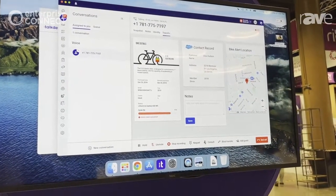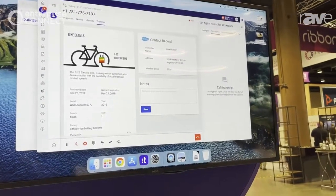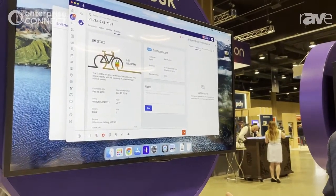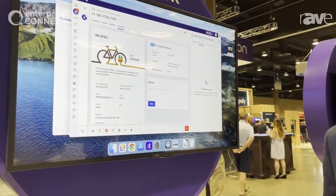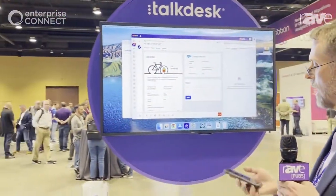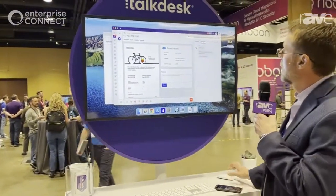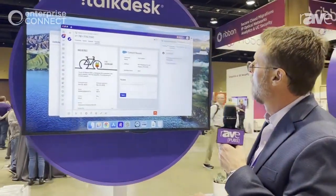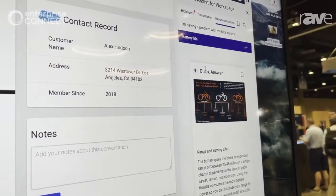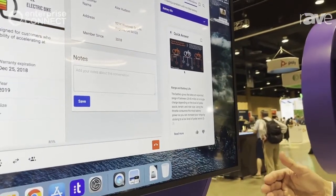The problem this customer is having is with their bike battery. Our Agent Assist, which is our AI-powered application to help agents solve problems quickly, is able to capture live transcription and offer a solution. I'll say here: 'I'm having a problem with my bike battery.' Now you can see that the live transcription picked all that up. There's a recommendation coming from Agent Assist, which is going to take you right to the knowledge base and bring up the entire manual on range and battery life.